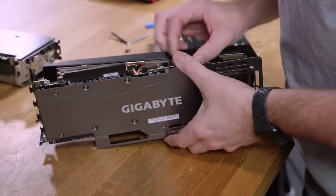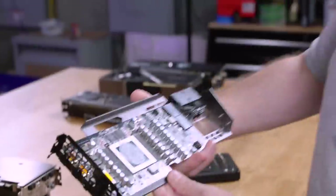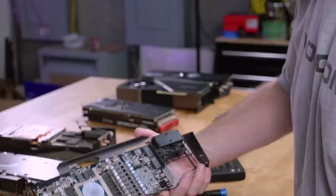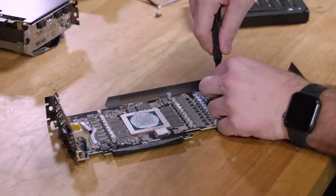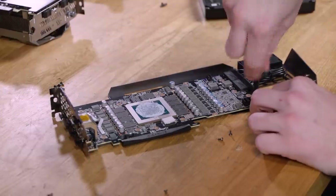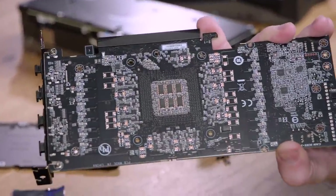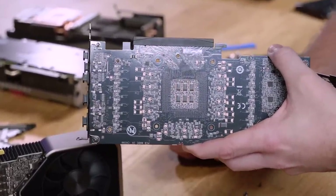The teardown on the Gigabyte card was not the most straightforward I've ever done. What we find underneath looks like the reference PCB. And there it is — six of the cheap pulse cap array. The cards that are having the worst crash reports have this arrangement with six cheap pulse caps and not MLCCs.